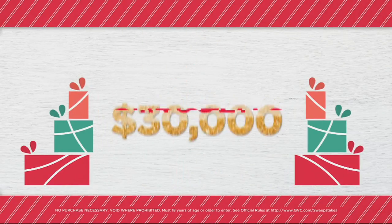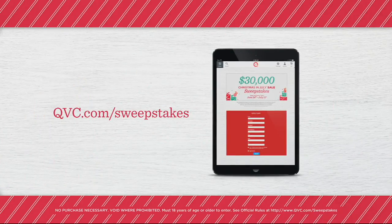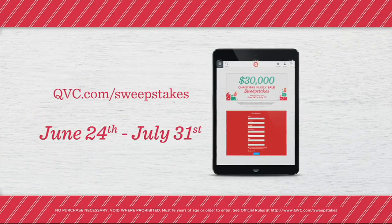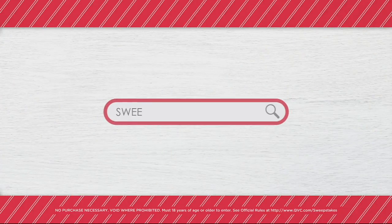Count down to the holidays with a chance to win $30,000 — it's our Christmas in July Sweepstakes. Visit QVC.com/sweepstakes between June 24th and July 31st. Enter once every 24 hours for a chance to win weekly prizes from great brands and the grand prize of $30,000. Search 'sweepstakes' on QVC.com for official rules.